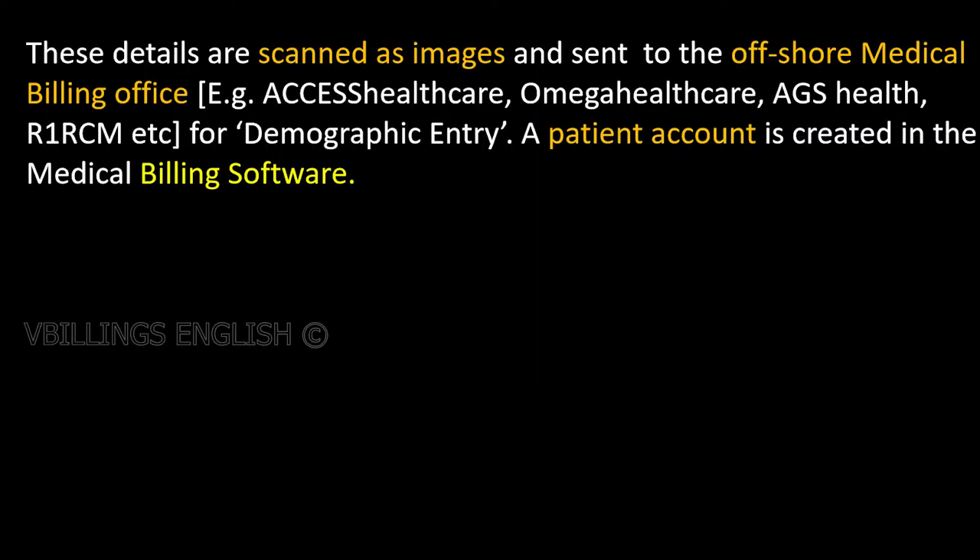These details are scanned as images and sent to the offshore medical billing office — for example, Access Healthcare, Omega Healthcare, AGS Health, R1RCM, etc. — for demographic entry. A patient account is created in the medical billing software.